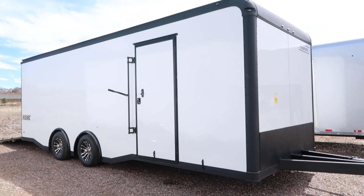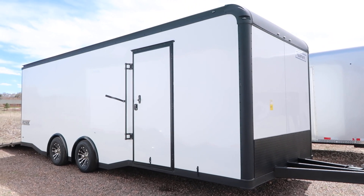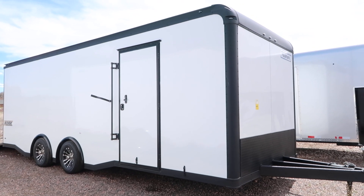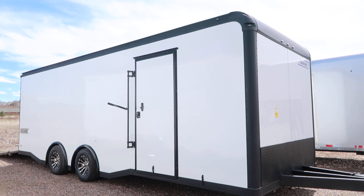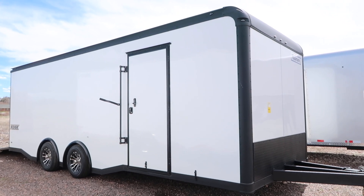Hey guys, it's Colorado Trailers. Wanted to show you guys a gorgeous Hallmark Edge eight and a half 24 we just got on the ground. This one is brand new, 2019, and does come with a three-year factory warranty. This is their Edge line, which is an upgraded line of Hallmark.